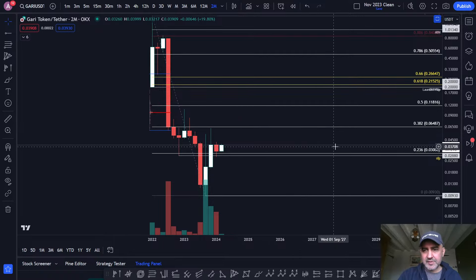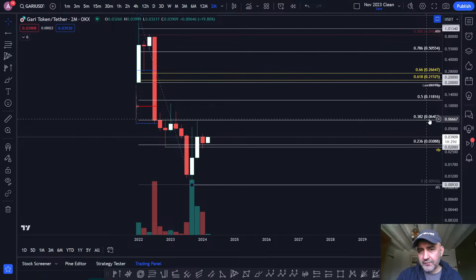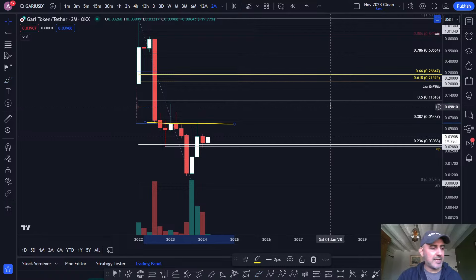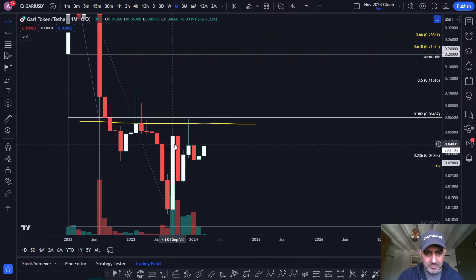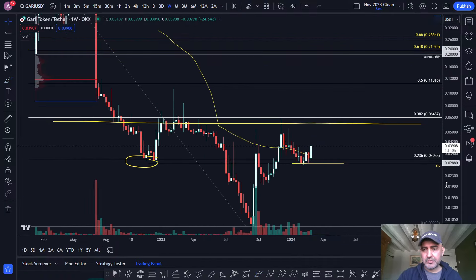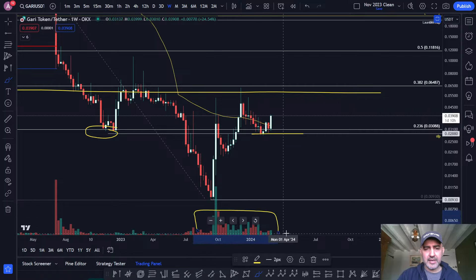I do feel like we still have big resistance ahead of us. The next big resistance is going to be at 0.06487. And then your major resistance is going to be up here at 0.20 — you've got really big resistance at 0.20. But at the moment, getting back above this 236th, coming back into this previous low here, holding that as support — potentially now forming a reversal. I'm starting to see a little bit of bullish price action. You have got volume here, which is what you want to see.